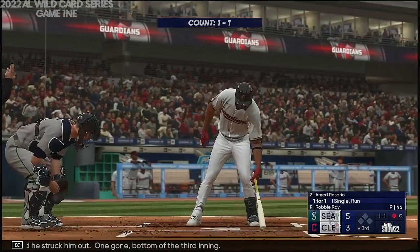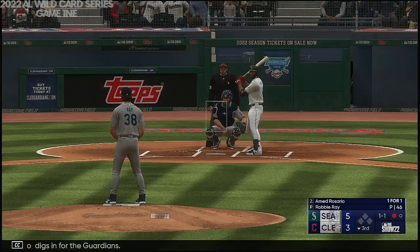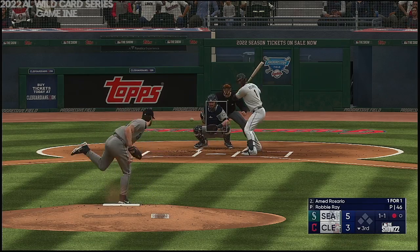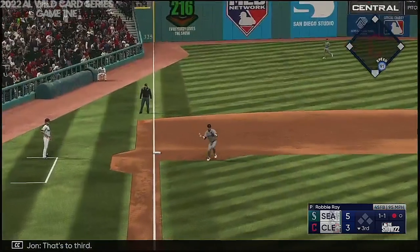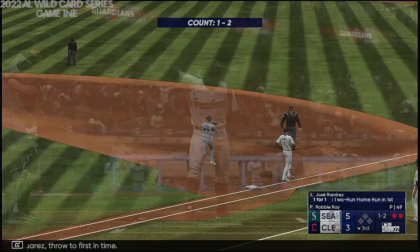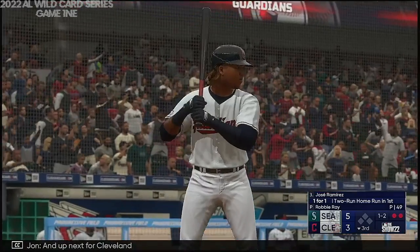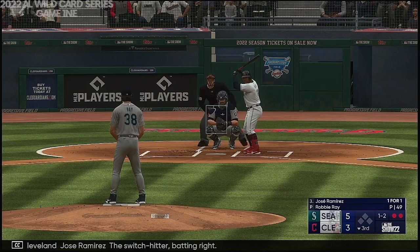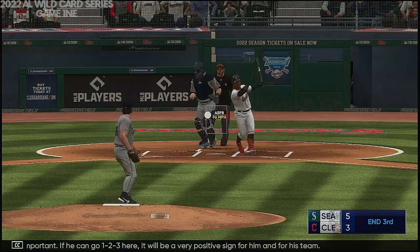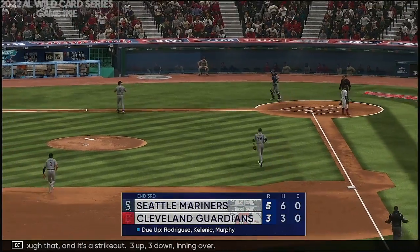One gone, bottom of the third inning. Ahmed Rosario digs in for the Guardians. That's the third — Suarez throws to first in time. A couple of quick outs. Up next for Cleveland, Jose Ramirez — the switch hitter batting right. This is important. If he can go one, two, three here — swings through that, and it's a strikeout. Three up, three down, inning over.